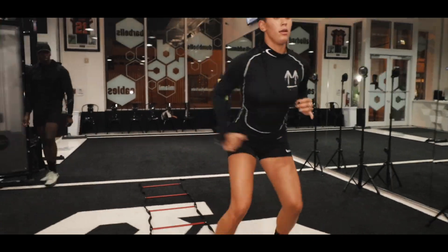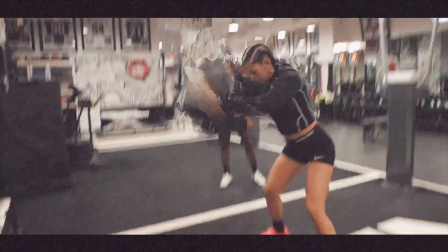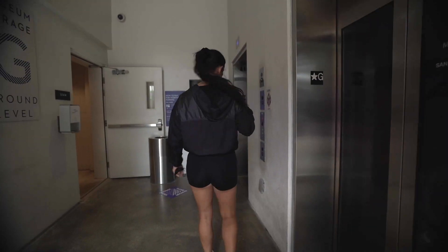There's also an awesome gym there called DBC — it's a sports performance gym, all one-on-one training. And there's a hidden gem I discovered during this tour. It's in a museum garage, and you go all the way up to find it.